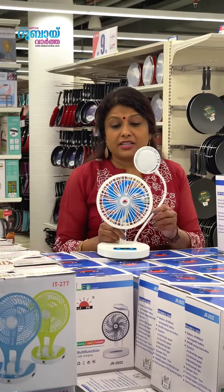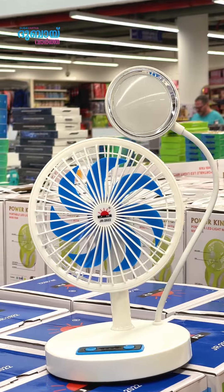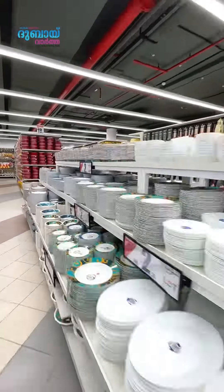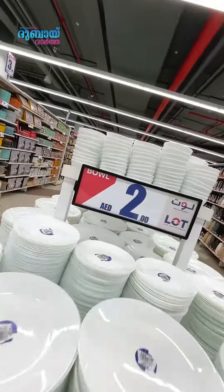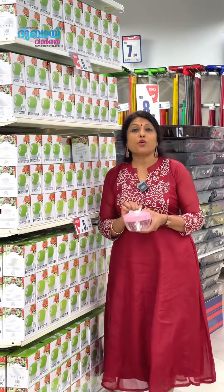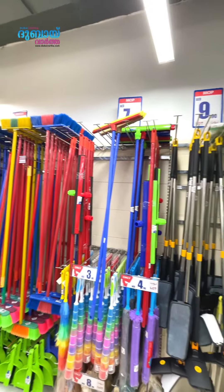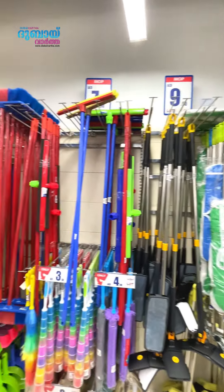I'm going to buy a fan — it's a multi-functioning USB-charging fan for 18 dirhams. I'm also looking at a large plate and large bowl for 2 dirhams. The chopper is 5 dirhams. The dish rack is 8 dirhams. Cleaning accessories are 6 to 7 dirhams in that price range.